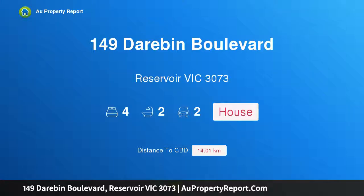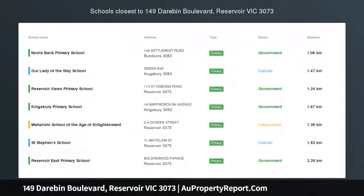Hi, I am glad to introduce property 149 Darabin Boulevard, Reservoir Victoria 3073.